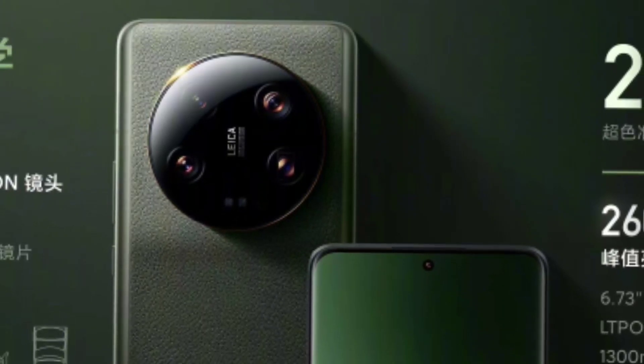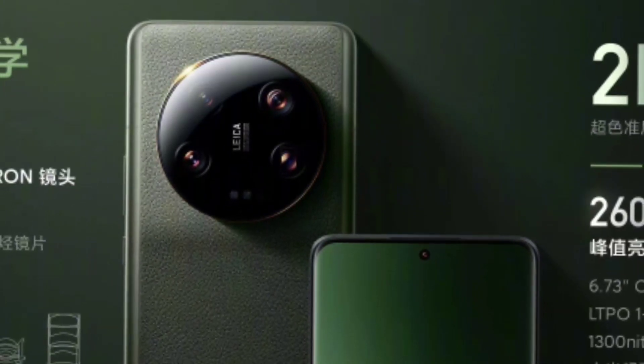The display also has HDR10 Plus support and Gorilla Glass Victus Plus protection. There are 4 cameras and 3 sensors on this smartphone.